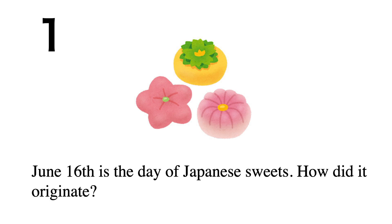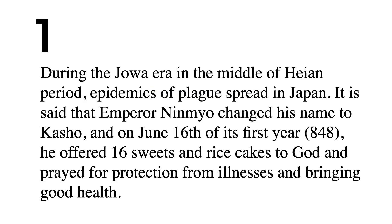June 16th is the day of Japanese sweets. During the Joa era in the middle of the Heian period, epidemics of plague spread in Japan. It is said that Emperor Ninmyo changed his name to Kasho, and on June 16th of its first year, 848, he offered 16 sweets and rice cakes to God and prayed for protection from illnesses and for good health.